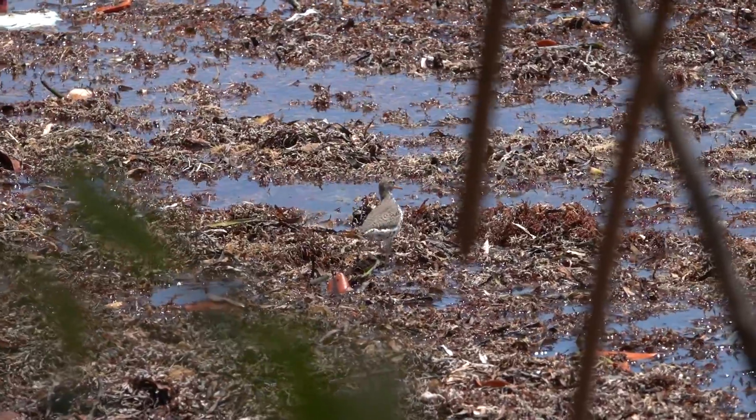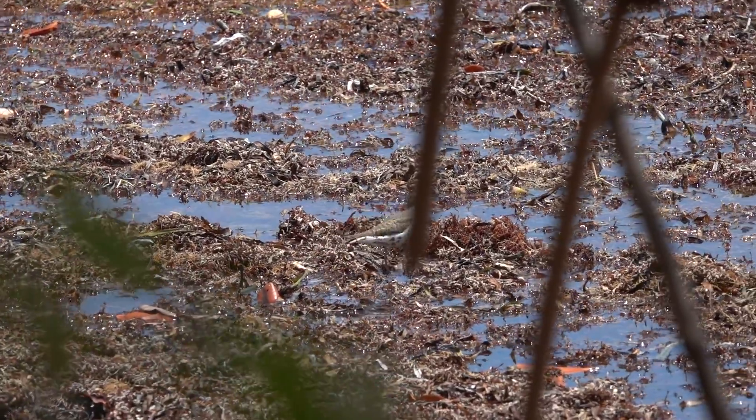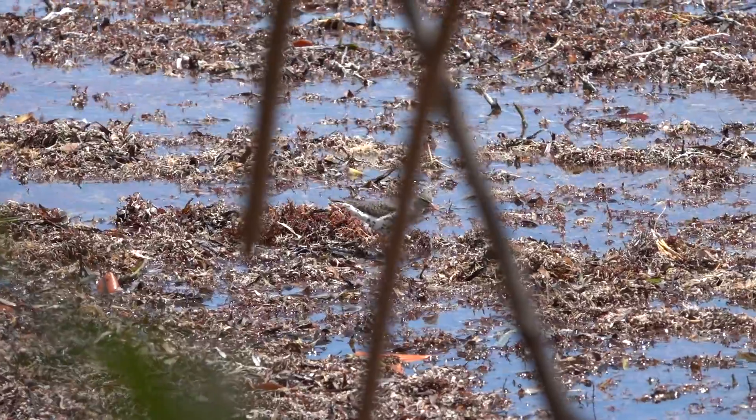These little birds love to eat, mate, and jam to awesome tunes when they walk. So let's keep them protected — keep jamming away, Spotted Sandpiper!